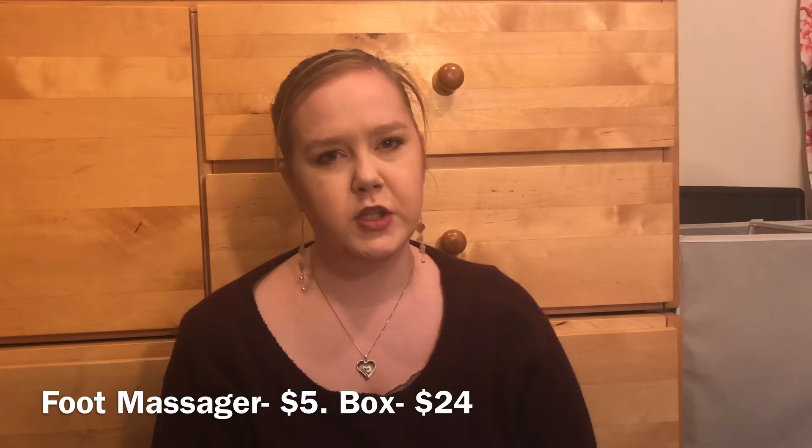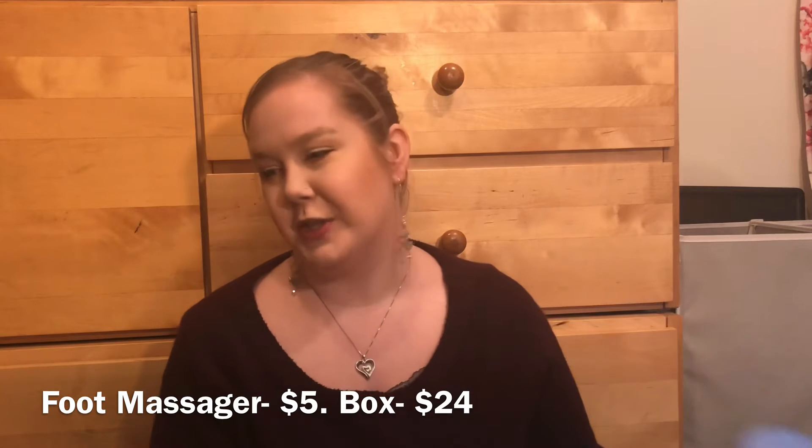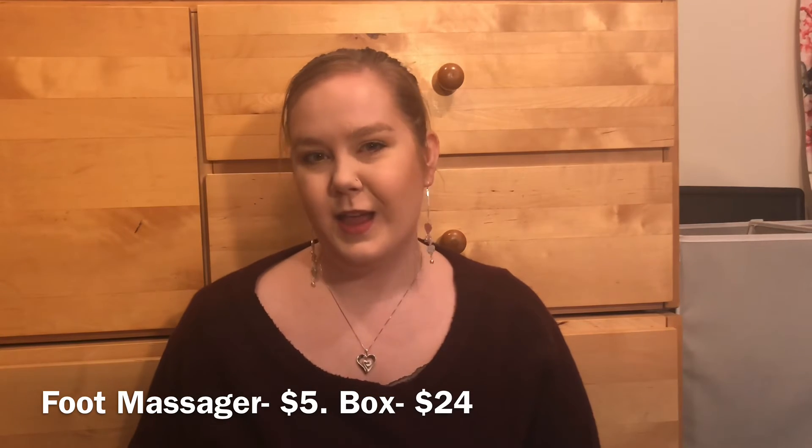Hello everyone and welcome back to my channel. I'm filming an extra intro at the end of everything I just filmed - number 24, I believe. I got this in that for a total of $29.